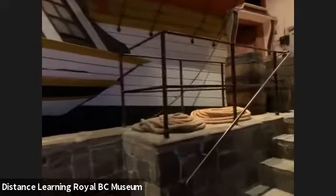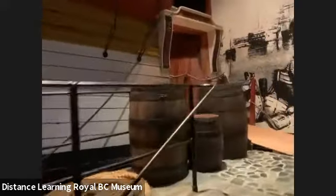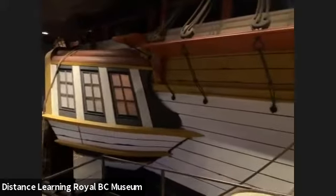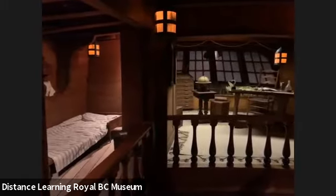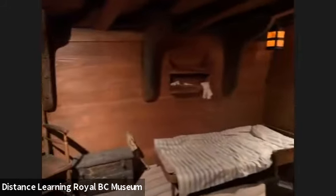We're walking through the Becoming BC Gallery, and there's this ship that a lot of people call the pirate ship — this is the HMS Discovery ship, one of the ships that came bringing settlers to this land that was already inhabited for thousands of years by Indigenous folks. This is one of the ships coming to these shores. So we're going to look in here — this is inside the Discovery ship.